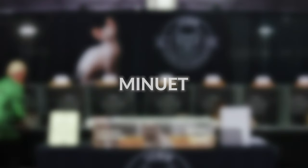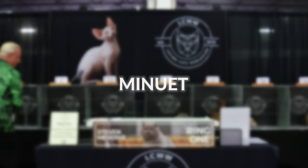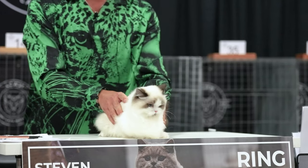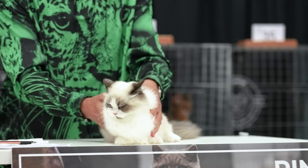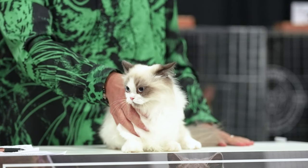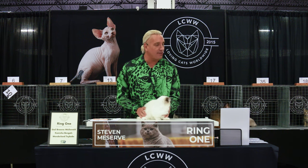Number 10. Look at this guy. This is a Minuet long hair. Minuet is one of our shorter-legged breeds. Don't feel bad for him — he can do everything just as annoying as any other cat: jump on your counters, open your cabinets. They run very fast.